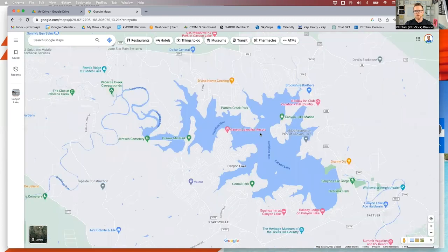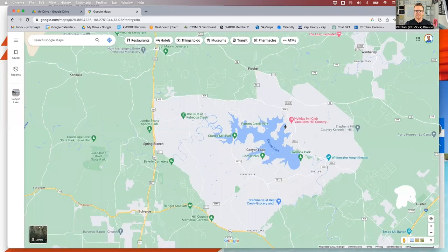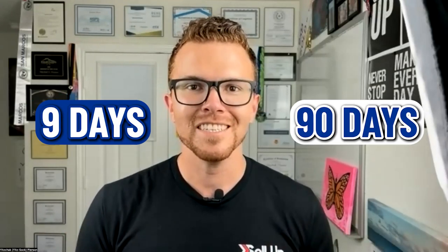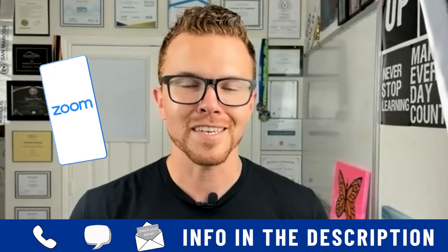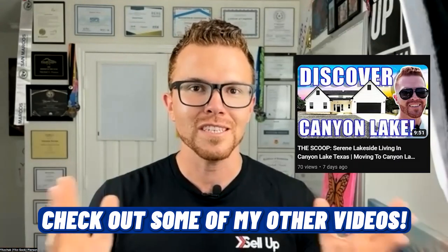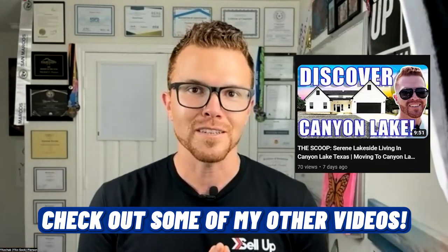Overall, you have everything you could want on the lake and it's definitely something to keep in mind when you're looking to move to this area. That pretty much sums up the map tour. I hope you found this information valuable and enjoyed seeing what Canyon Lake has to offer. If you're looking to buy in nine days or 90 days, give me a call, shoot me a text, send me an email, or schedule a Zoom call — I'm happy to help make your next move a smooth process. Go check out some of my other videos, like the Canyon Lake tour.